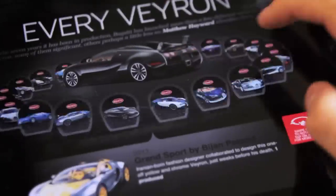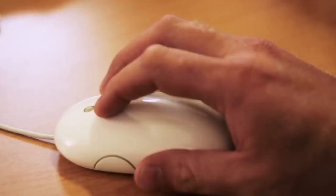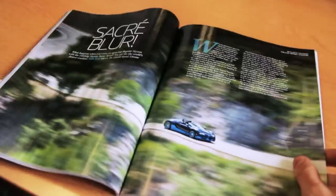Evo, bringing you the thrill of driving on iPad, online at evo.co.uk and in print magazine.